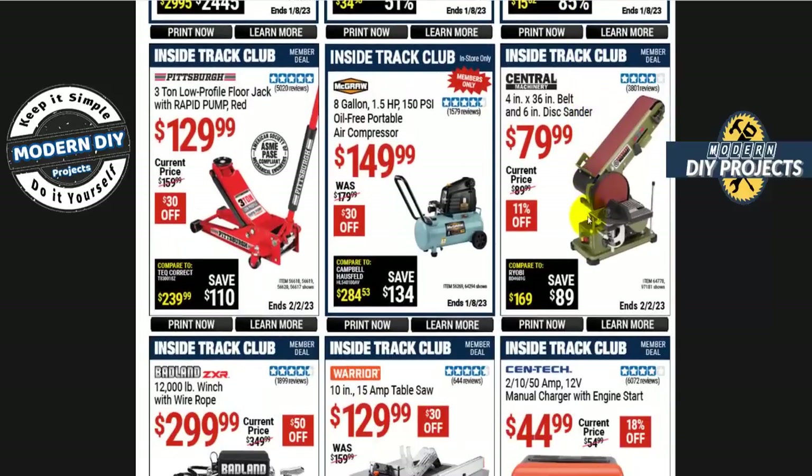If you're looking for a tabletop belt sander, it's $80 right now — the 4 by 36 inch from Central Machinery, normally $90. This is a lot better deal than the Bauer version, which is a lot more expensive and is pretty much the same thing with a different paint job. I always suggest getting this one instead to save yourself the money.